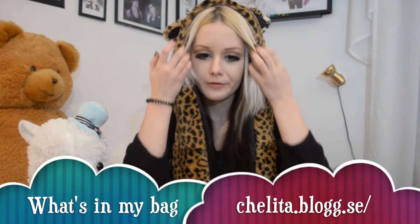Hi everyone! I thought I would do a what's in my bag video. As I wrote on my blog I would do it this weekend, but I did it today Monday instead because I was busy with other things.